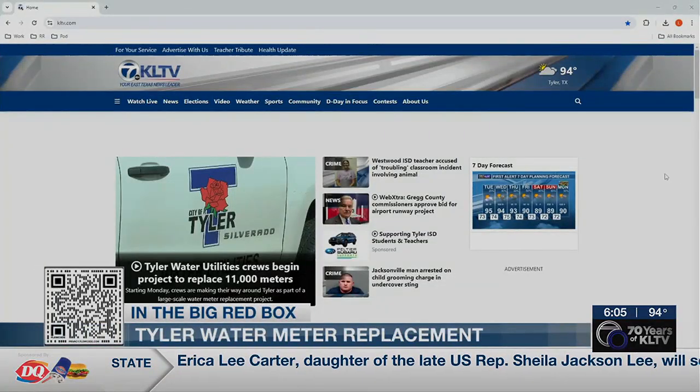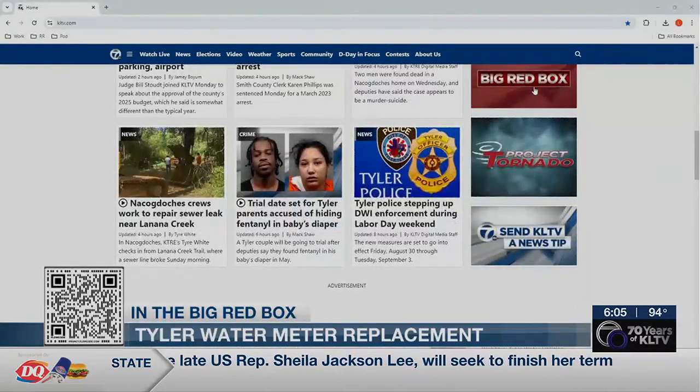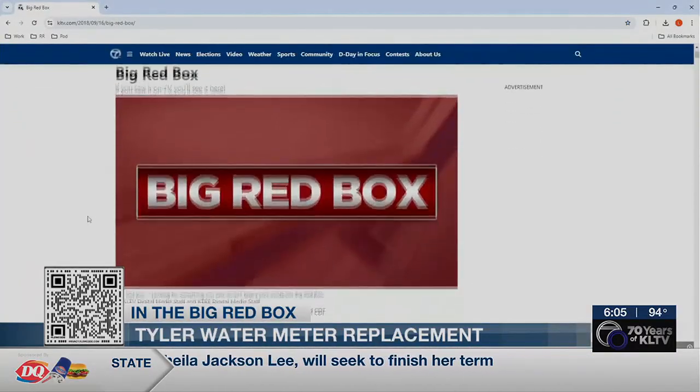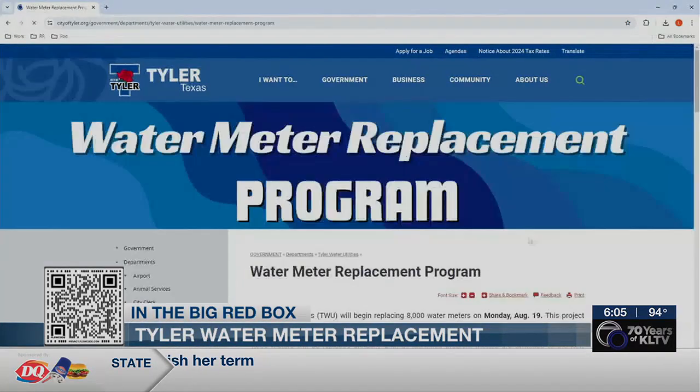To learn more about the process and how it could affect your monthly bill, scan the QR code at the bottom of your screen or click on the big red box at KLTV.com. The full project is expected to be complete by December of 2025.